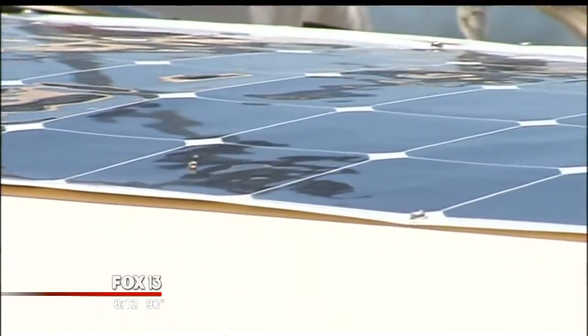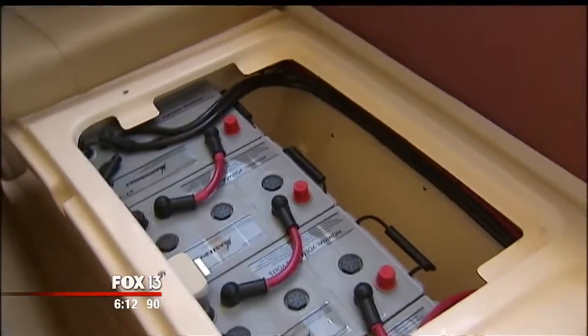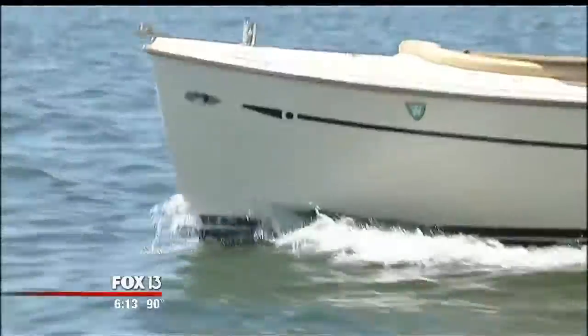There are also solar panels on the hard shell canopy. "It's solar assist — that's what we call it. It's not running the boat, but it's assisting in charging the batteries." A full charge will last about 10 hours, plus maybe another hour from the solar assist.